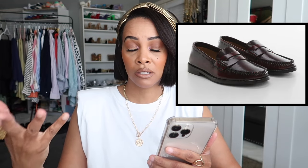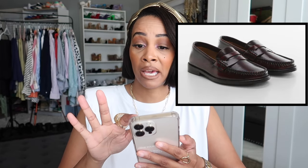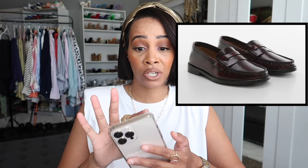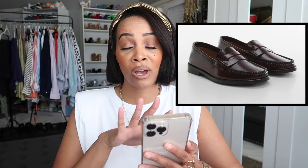I found an alternative on Mango — penny loafers that look like the same color as my Prada ones. The color is what attracts people to my Prada loafers most. The Mango ones are only $139 compared to $900 for Prada. The only thing you're paying for with Prada is the logo — the Mango ones have no logo.